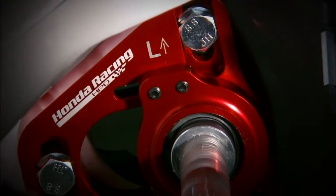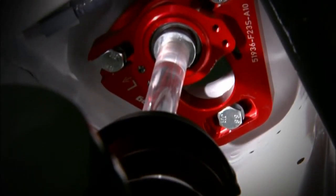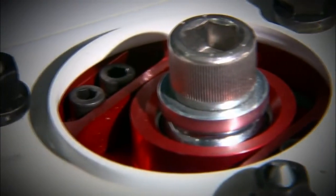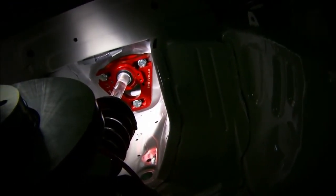The Honda Performance Development engineered front camber and caster plates have been designed to allow for adjustments when setting up the handling for a race. On a stock car you don't have adjustments for camber — which is the tilting in or out of the wheels — or caster, which is the fore and aft tilt of the strut. HPD has designed those parts for racing to allow that adjustability in the suspension to maximize the cornering grip.